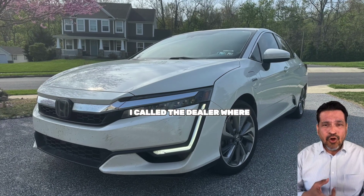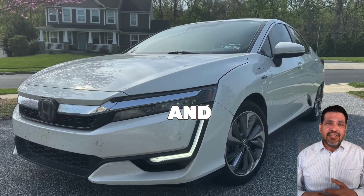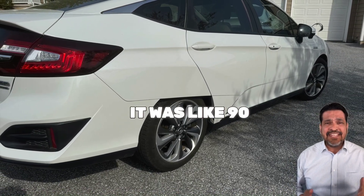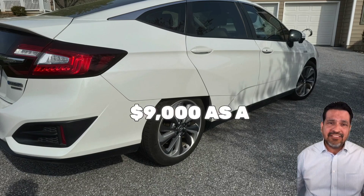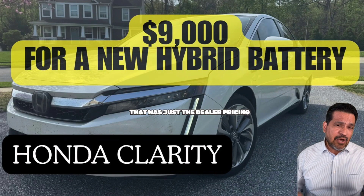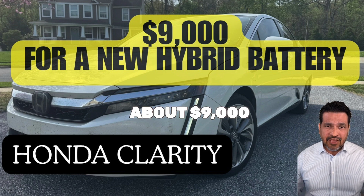First, I called the dealer where I bought the car, near Philly, and asked for a quote. They actually gave me a quote for about the same — it was like $8,900. Basically the same $9,000 as the local dealer, which was confirming that was just the dealer pricing I was going to get anywhere — about $9,000.